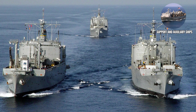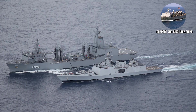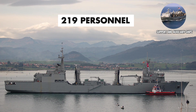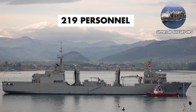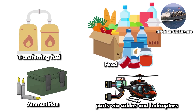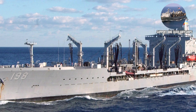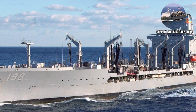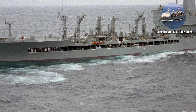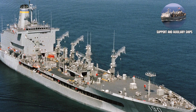Support and Auxiliary Ships. Supply Class Fast Combat Support Ships keep the fleet fed, fueled, and armed during extended operations. They carry a crew of approximately 219 personnel and can replenish multiple ships simultaneously while underway, transferring fuel, food, ammunition, and parts via cables and helicopters. Henry J. Kaiser Class Fleet Replenishment Oilers, which carry a crew of approximately 124 personnel, are tankers that provide fuel to naval forces worldwide — proof that even the most advanced military technology still depends on having enough gas to get where you're going.